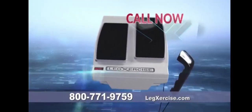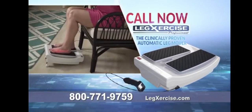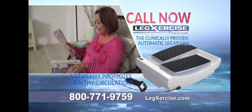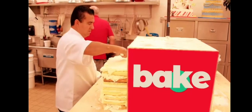Call right now and order your very own Legsercise Pro — the clinically proven automatic leg mover that soothes pain and naturally promotes healthy circulation. Call now.